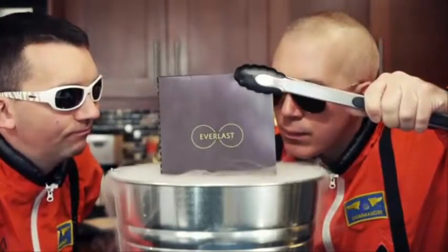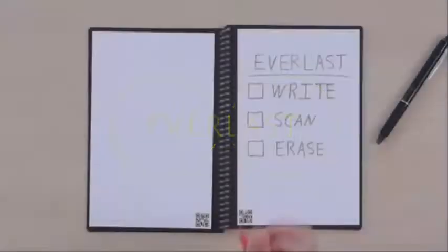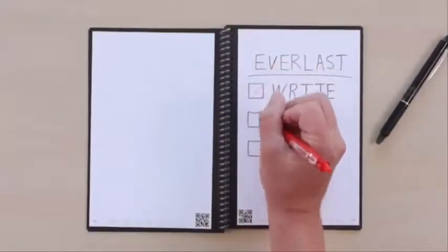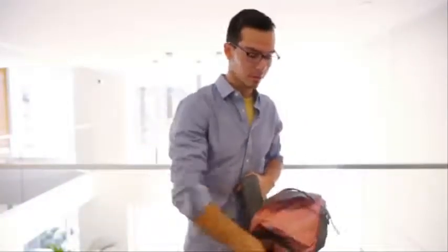Introducing the Everlast Notebook from Rocketbook. The Everlast brings cloud scalability to pen and paper. Simply write, scan, and erase. Imagine 1,000 of your favorite notebooks in one sleek design that fits in your backpack.